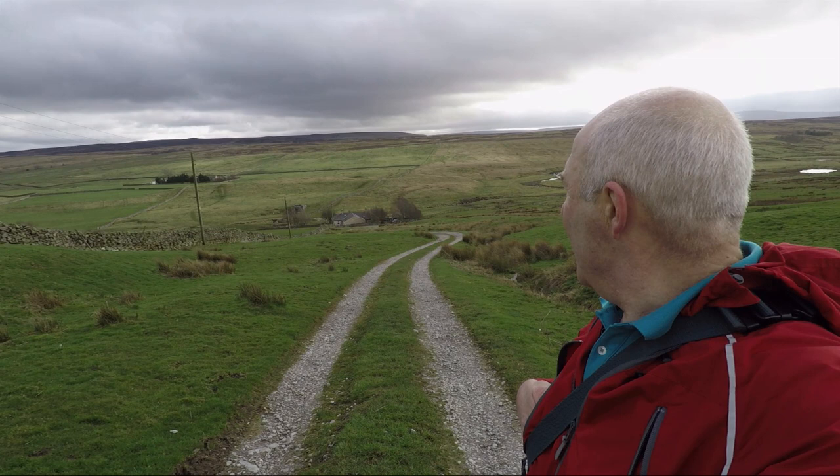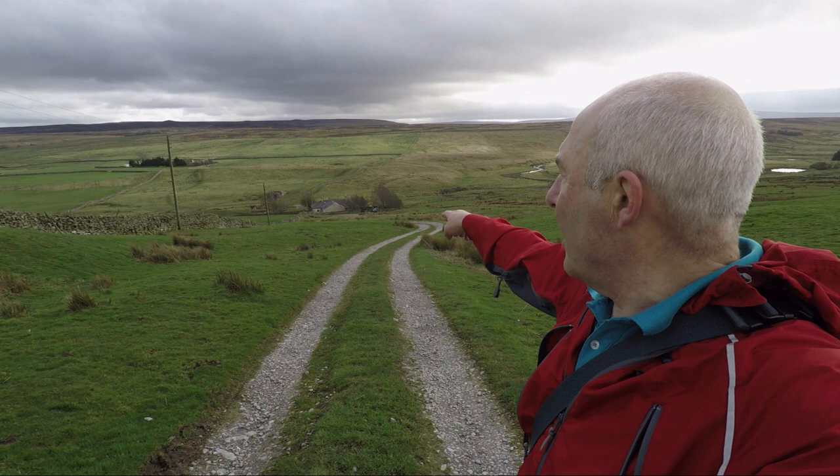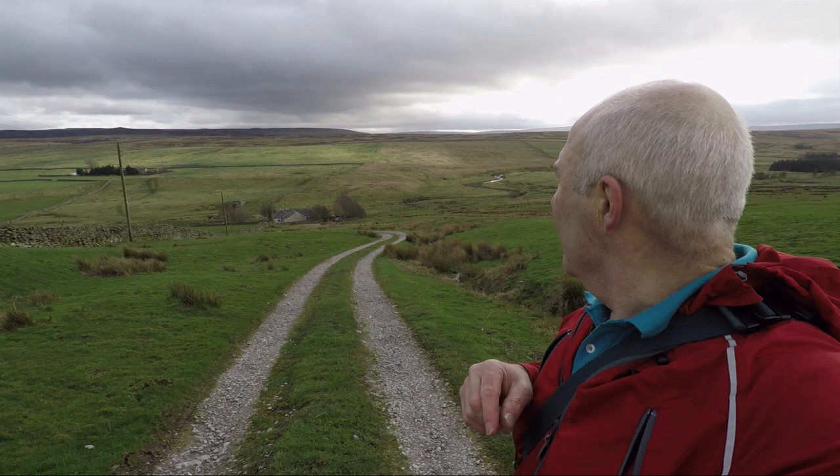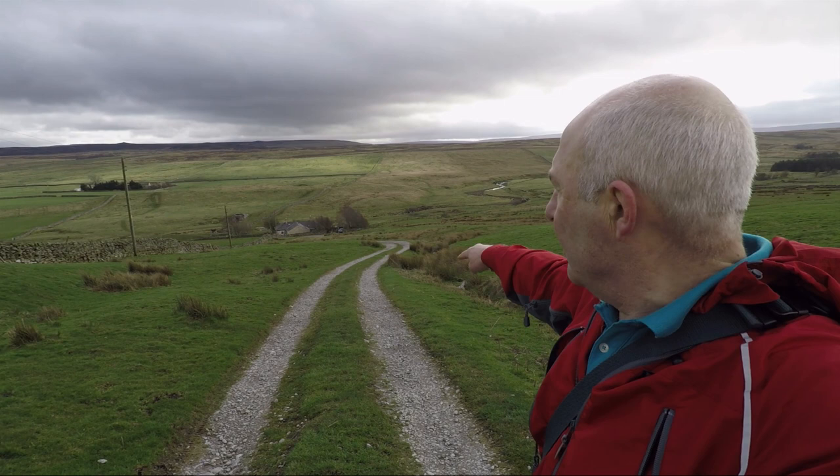I've climbed up from God's Bridge now, which is down there behind the railway buildings, and we're on the Pennine Way — as you can probably hear we're very close to the A66 now. The Pennine Way actually comes down that wall alongside it, over God's Bridge and up this track, and heads up towards Middleton-in-Teesdale.